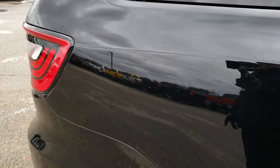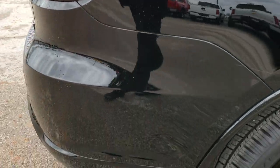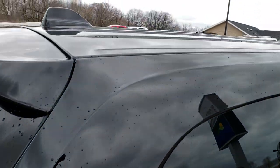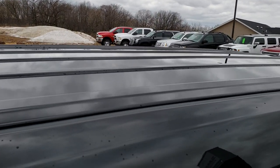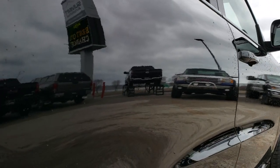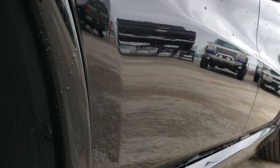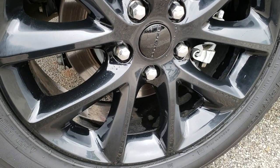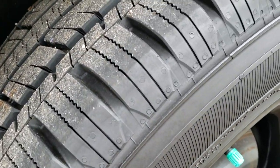We take these HD videos so if you are far away, or even if you're close by and just cannot make the trip down, you can still see the vehicle, hear the vehicle, and have confidence in what you're looking at before you even get here — so when you arrive there are absolutely no surprises. You'll be able to take the vehicle home because you've seen a full HD video and looked at over 30 photos on our website.